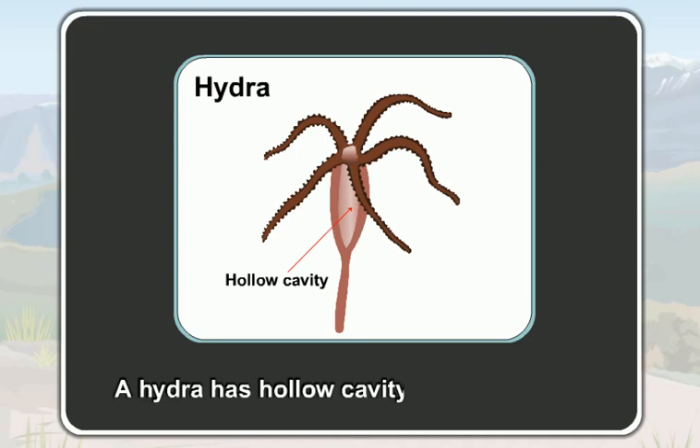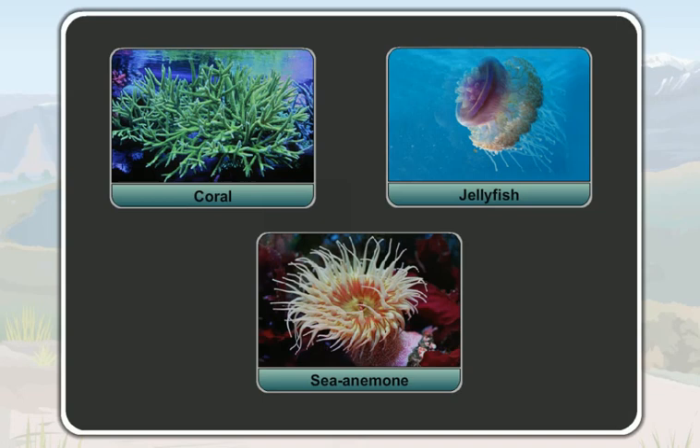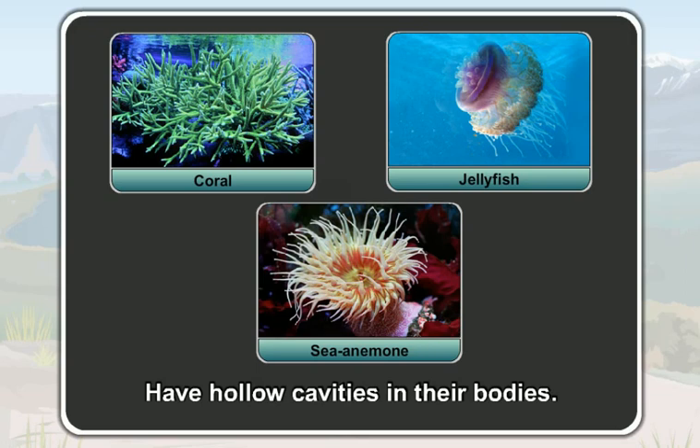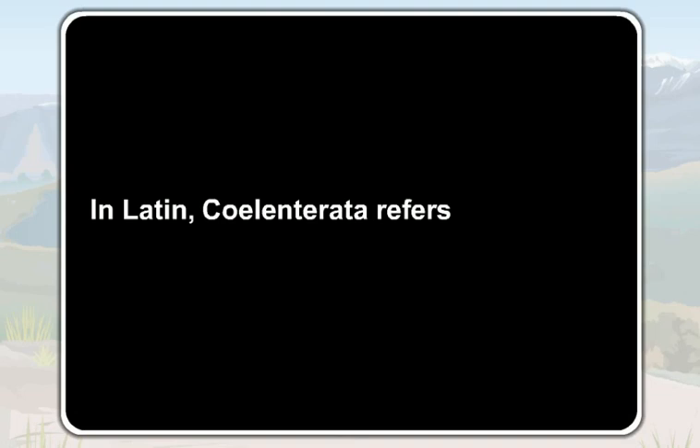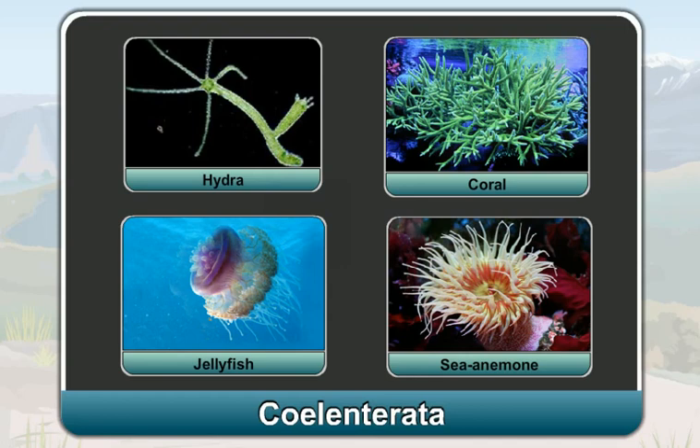Animals like a coral, a jellyfish and a sea anemone also have hollow cavities in their bodies. In Latin, Coelenterata refers to a hollow cavity. So, animals like a hydra, a coral, a jellyfish and a sea anemone that have hollow cavities in them belong to the phylum Coelenterata. Animals belonging to the phylum Coelenterata are called coelenterates.